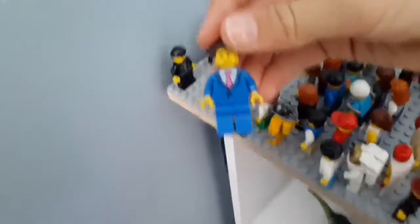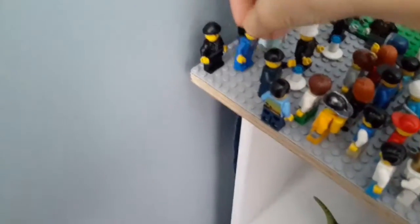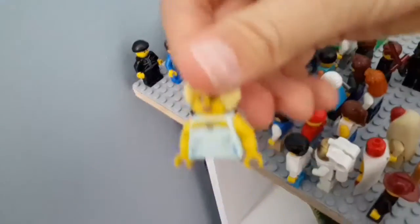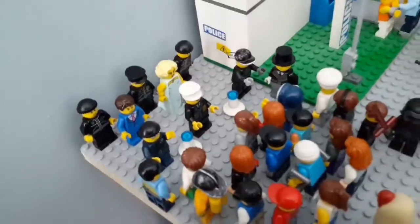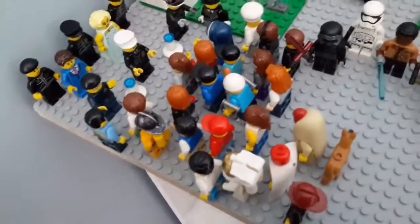So you've got one famous guy — he's not really based off anybody real, he's just a Lego famous guy. And here's the other person. Then you've got the security guards and also cones so that nobody comes past.